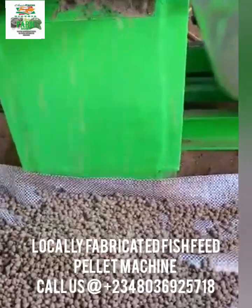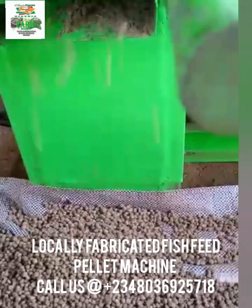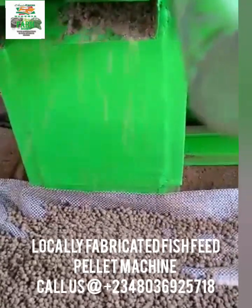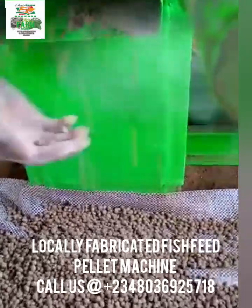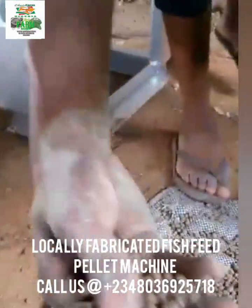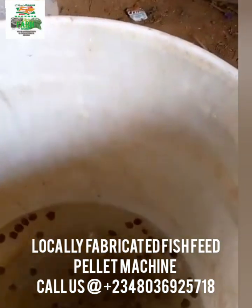It does not take time — in two to three days this pellet machine will be coupled, because we already produce them and just need to couple and install for you. So irrespective of where you are in Nigeria, you can reach out to us today and you'll be glad you did.